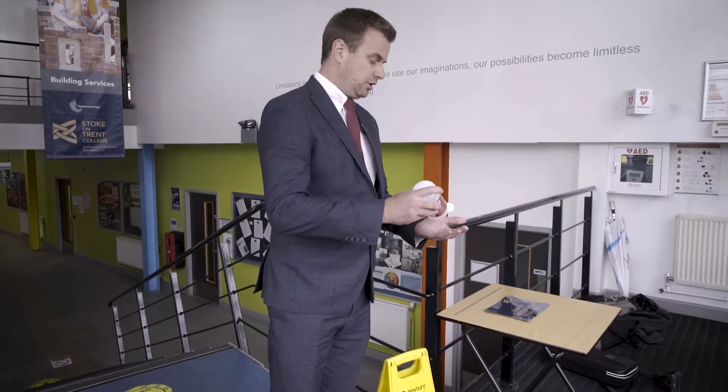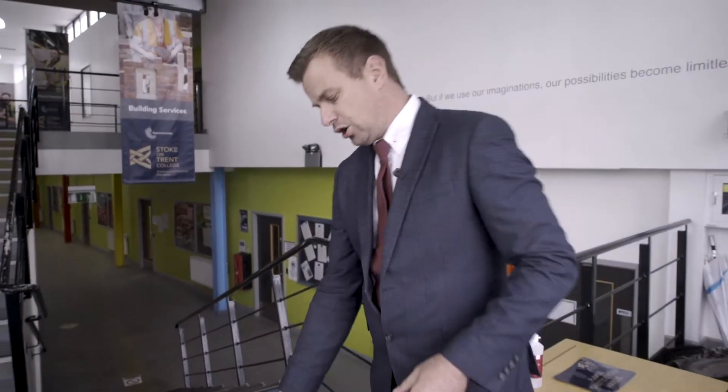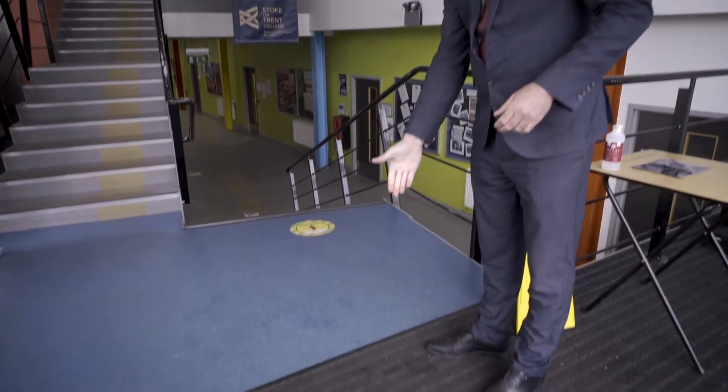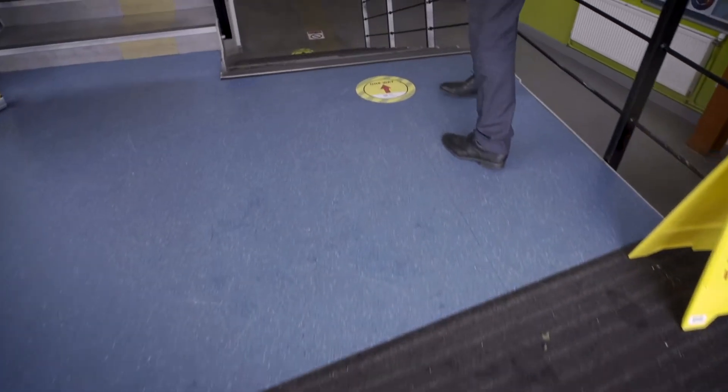As a learner starting in September, you go straight to your faculty area — whether that's science, IT, engineering, or construction if you're studying at the Burslem campus. The procedure is exactly the same to make sure all students are safe during their studies. At every single entrance and exit there's a hand sanitizing station, so we will encourage you to sanitize your hands. You'll also notice signage on the floor indicating entrance or exit as appropriate, and one-way systems are being implemented.